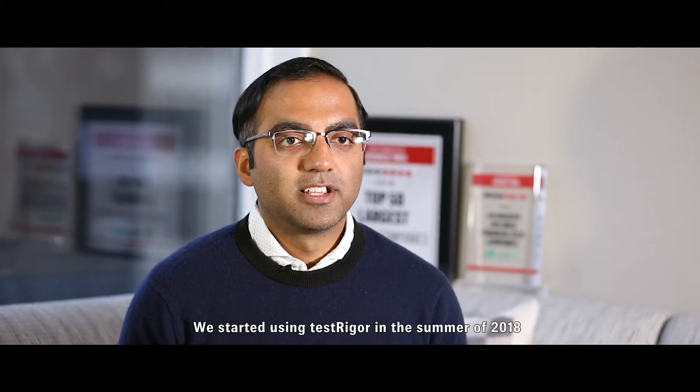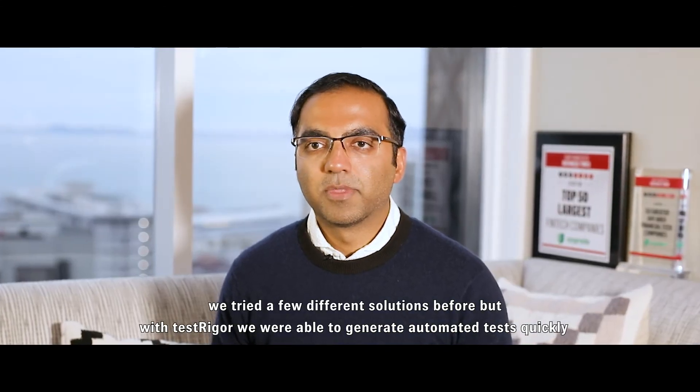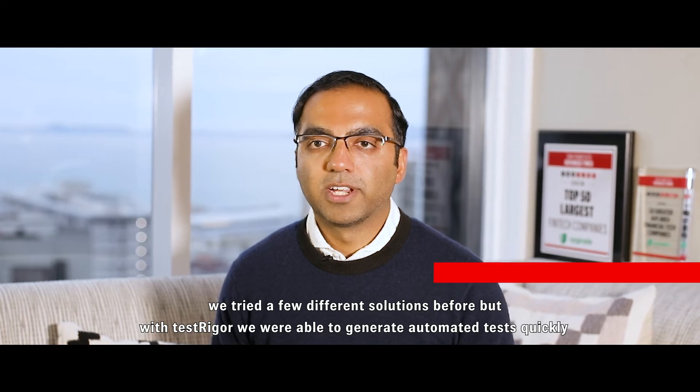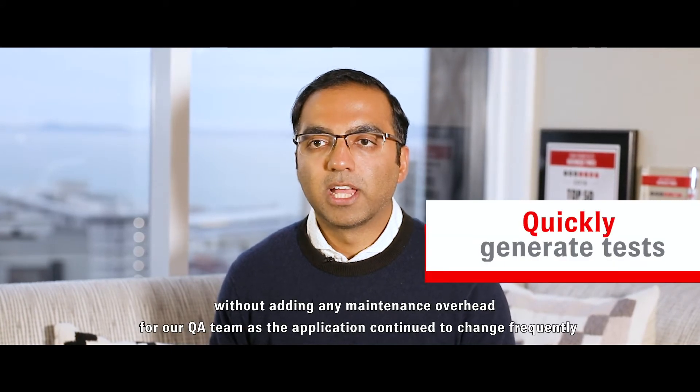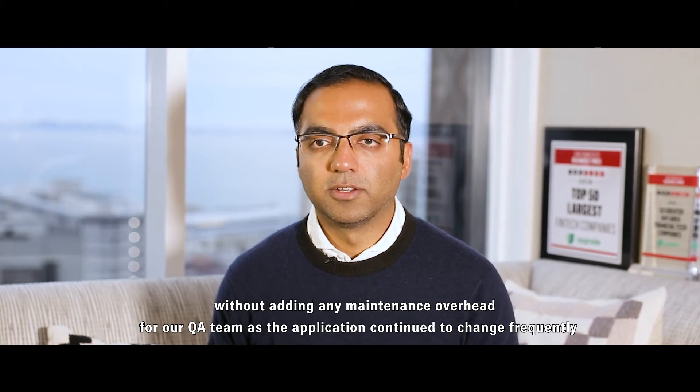We started using TestRigor in the summer of 2018. We tried a few different solutions before, but with TestRigor we were able to generate automated tests quickly without adding any maintenance overhead for our QA team as the application continued to change frequently.